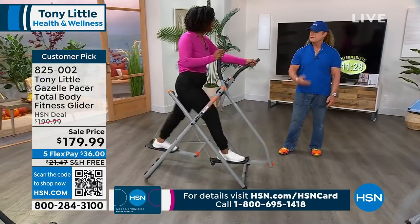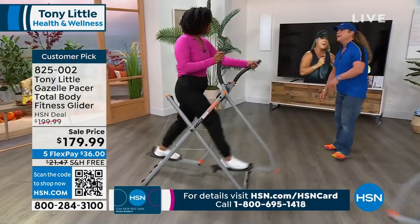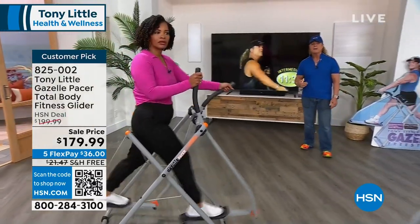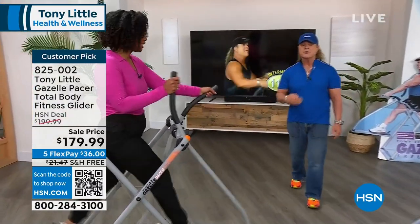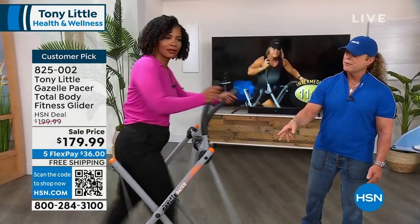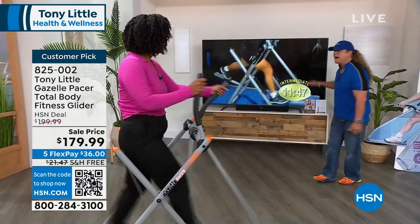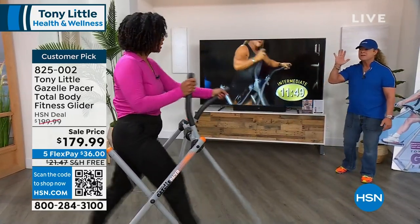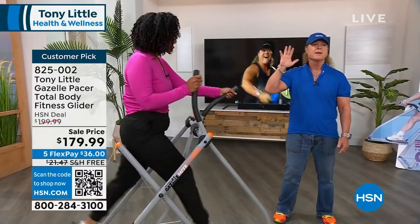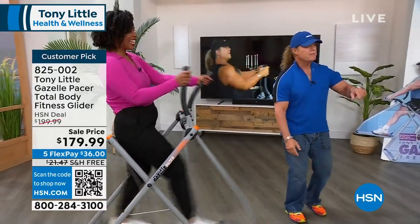It obviously always sells out when we're able to get it, about every six or seven months. It also comes with personal training. When you hire a personal trainer, it's usually about $100 to $150 an hour. You're getting this home for basically that, with five or six personal trainer DVDs — about six workouts — all different programs that get you excited and motivated.